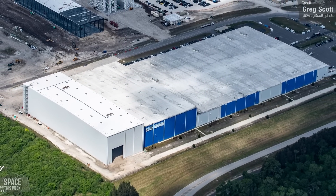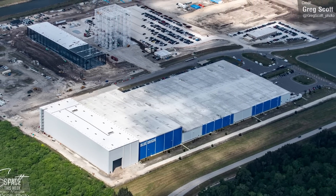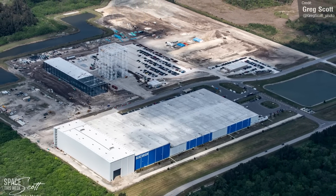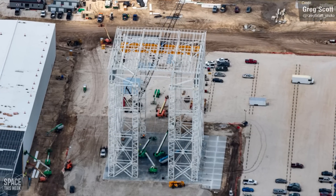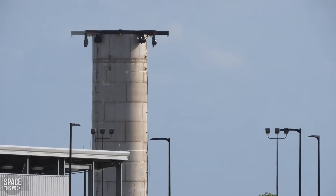Blue Origin are hard at work as well. Unfortunately, given the more secretive nature of Blue Origin, we can never really discuss what they're up to in as much detail as we can with SpaceX, because we just don't know what a lot of this stuff is. But this thing looks a lot like a highway to me. Long-term, Blue Origin want to have their own version of Starship — Project Jarvis — which has definitely taken some inspiration from SpaceX.